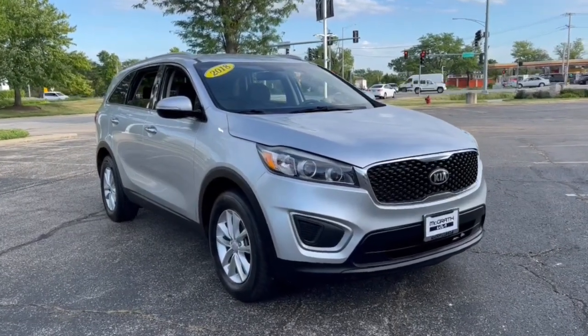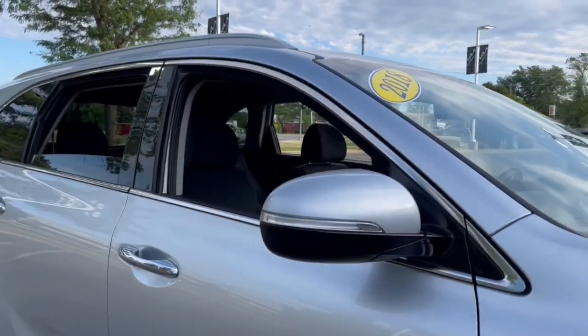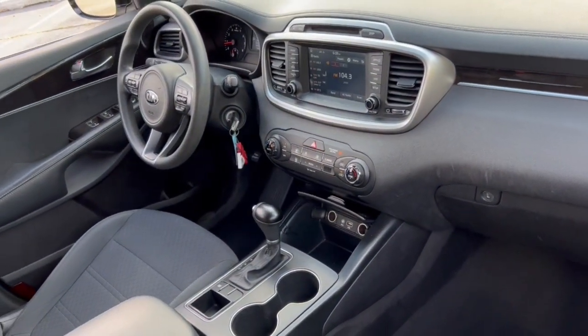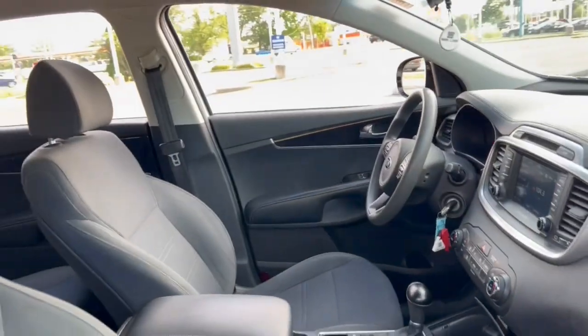Go home happy with the 2018 Kia Sorento. With less than 60,000 miles on the odometer, this vehicle stands out from the rest. Take a closer look at this stylish Sorento, a smooth-riding road trip cruiser.